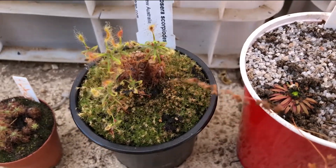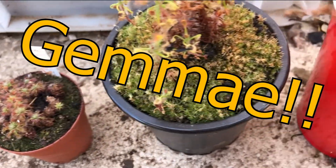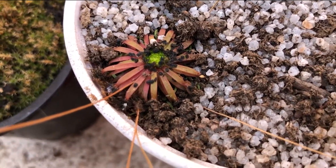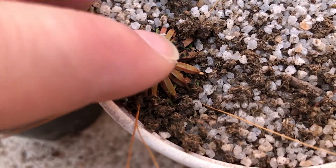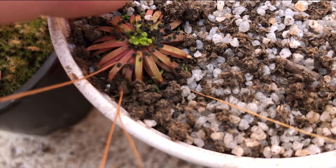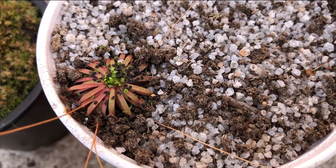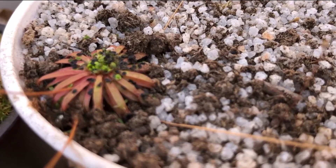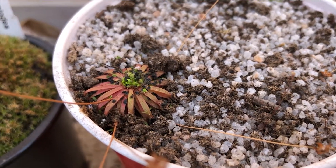The first most unique thing people talk about with pygmy drosera is that they make gemmae. In this picture you can see a green crown at the center of the small plant. The gemmae are these small little green structures the plant produces, and they pop off the plant when touched. These little gemmae are specialized leaves that help in spreading the plant around — it's an asexual form of reproduction and a trait found only amongst pygmy drosera.